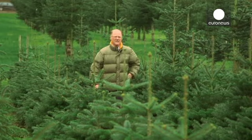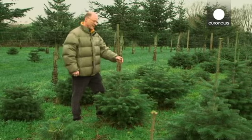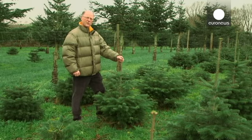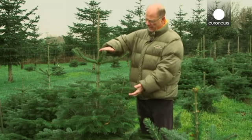This Christmas tree producer explains the complex tastes of the European market. Christmas trees are like humans — they come in all shapes and sizes. But a supplier wants symmetric trees because you don't want to throw away half of them. The French want a little tree like this one. The Dutch and Danish want a tree with some space in between the branches, because they can put the decorations in between.